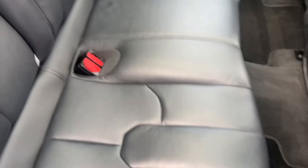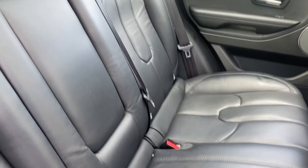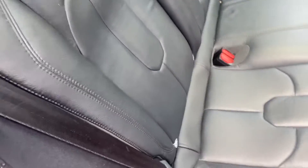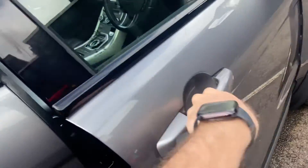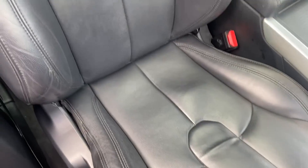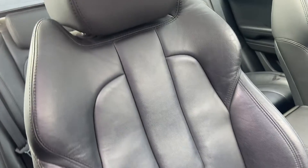Inside the back of the vehicle you have the full leather interior, again well looked after and maintained — there are no splits, tears or marks on the leather. Moving to the front, again well looked after and maintained.